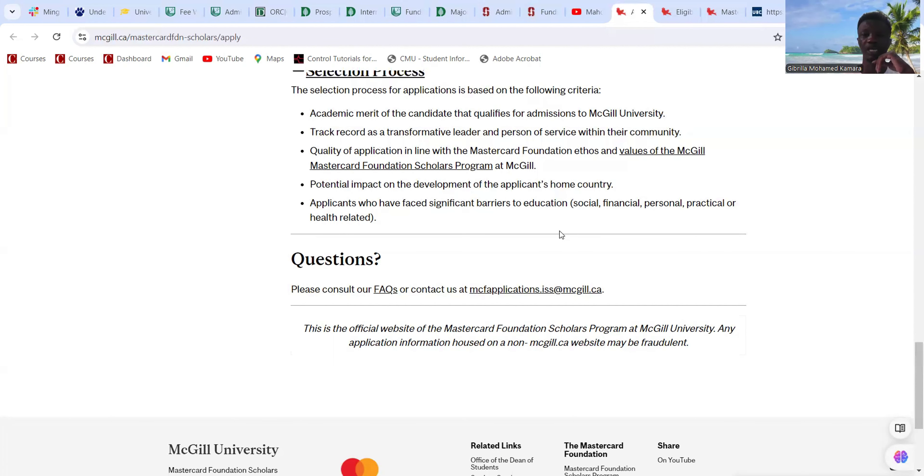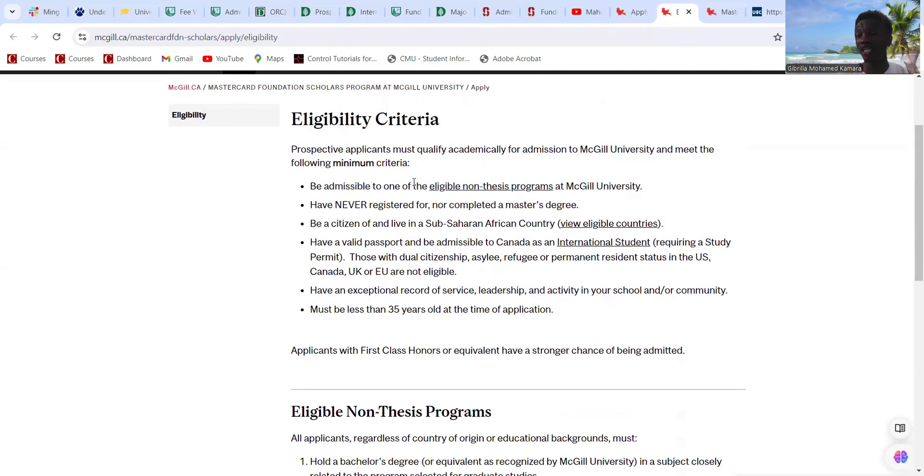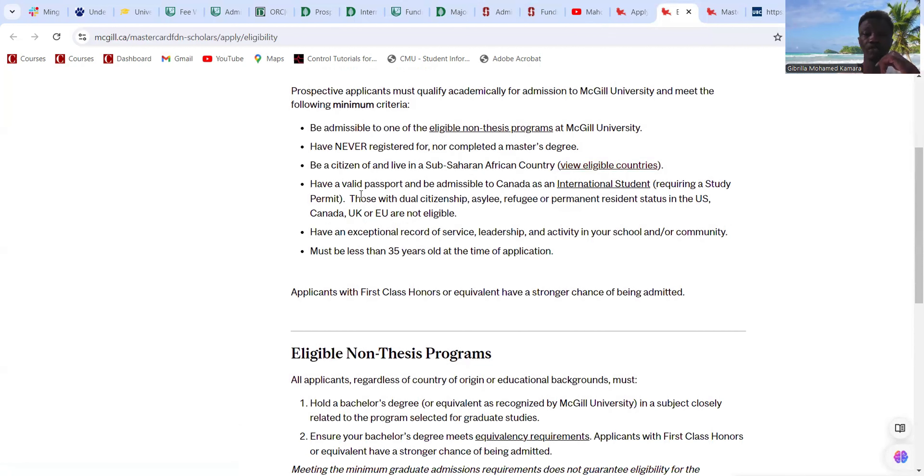As you can see on the UBC page, the application opened in August and closes on the 31st — the 30th it opens and the 31st of October it closes. Note that the dates I showed earlier from another video are for McGill University, which opens on the 23rd, so the timelines are slightly different. Just make sure to check the correct dates for UBC.